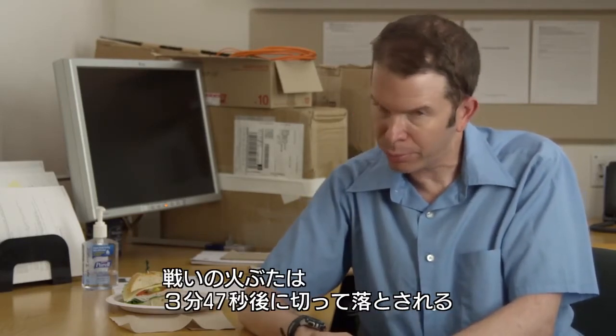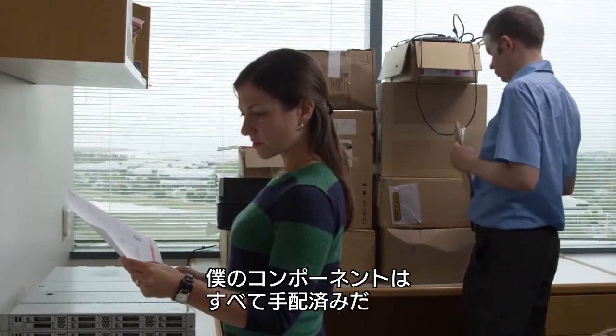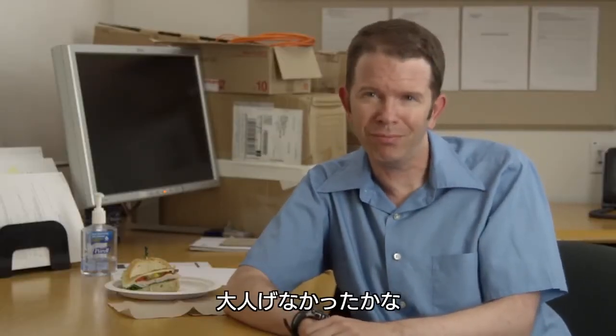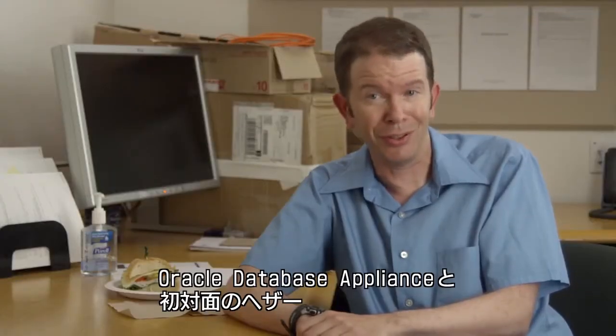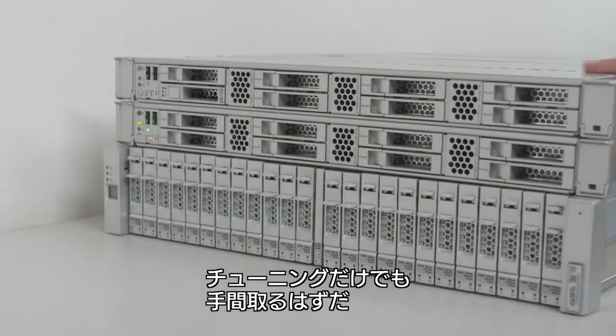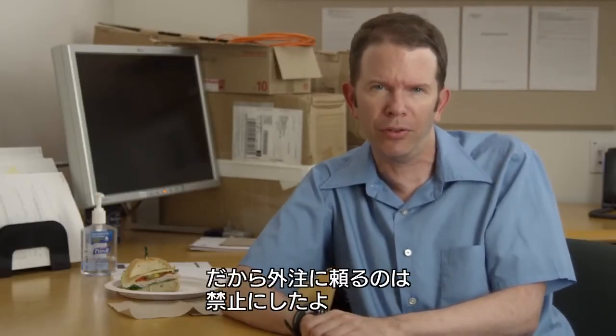The race starts in three minutes and 47 seconds. I've already got all my components lined up right where I want them. Maybe this just isn't fair. Heather's never even touched an Oracle database appliance until today. Tuning alone's gonna set her way back. Which is why I made sure outside contractors are against the rules.